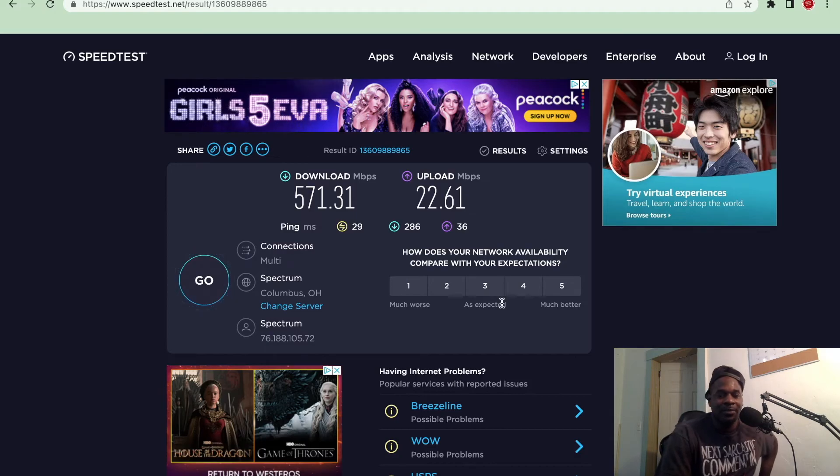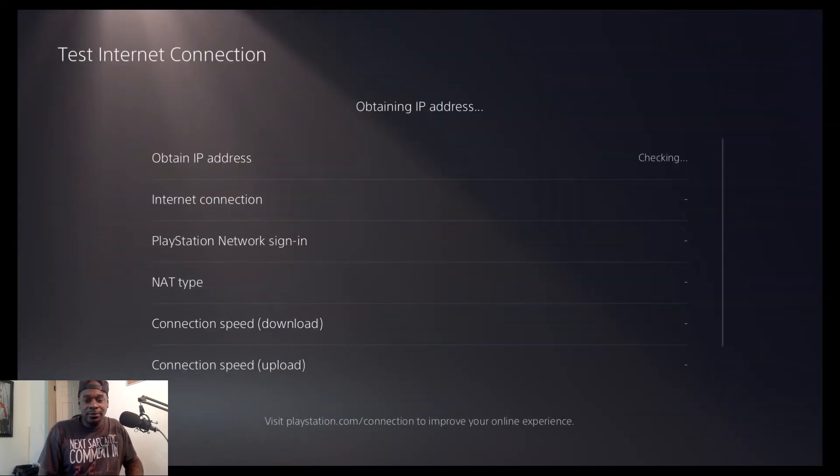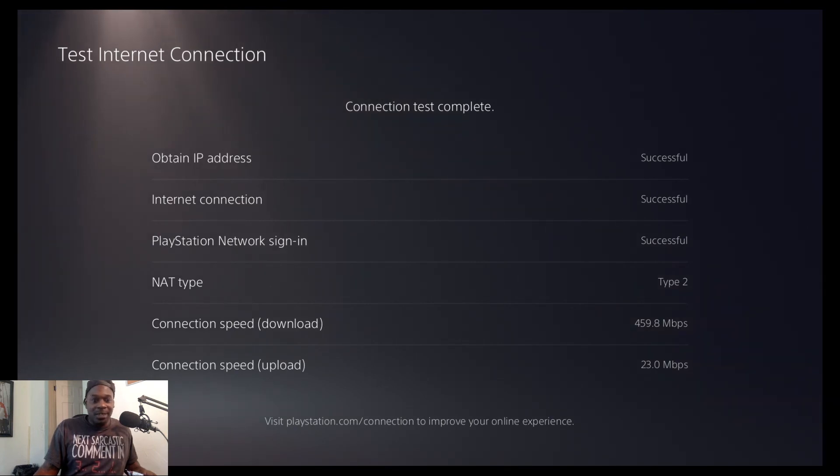Let's go ahead and check out the speeds on the PS5. We are connected through the LAN cable, let's go ahead and run a test real quick. Already on the PS5 that is a significant change — that is a big bump up. I was at like 300-something before and I'm already at 459 — that is amazing. This was definitely worth it, for the simple fact that this is what I use my internet for the most. Oh my god, 23 megabytes per second on the upload speed on my PS5 — that's the highest I've ever gotten. I'm very happy with the upgrade. My overall speeds are about the same but this router and modem is working way better with my PS5.